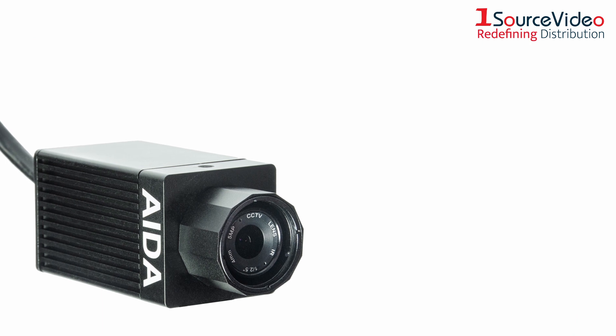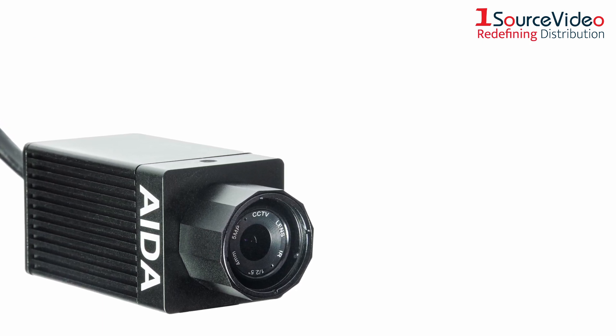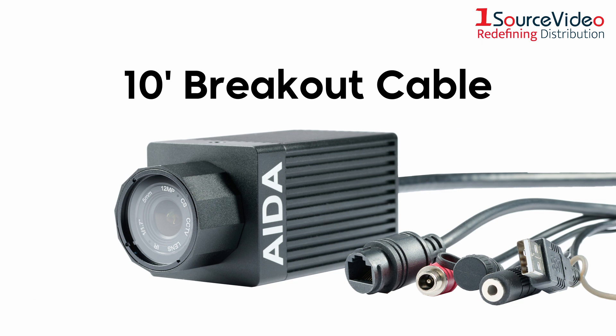The HD-NDI-3IP67 takes it a step further by encasing the camera in an IP67-rated shell to shield it from the elements, and even comes with a 10-foot weatherproof breakout cable.